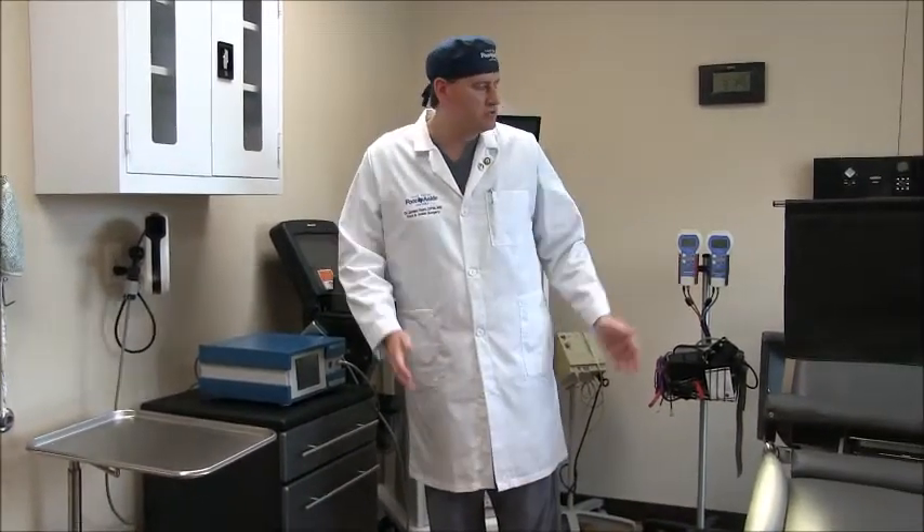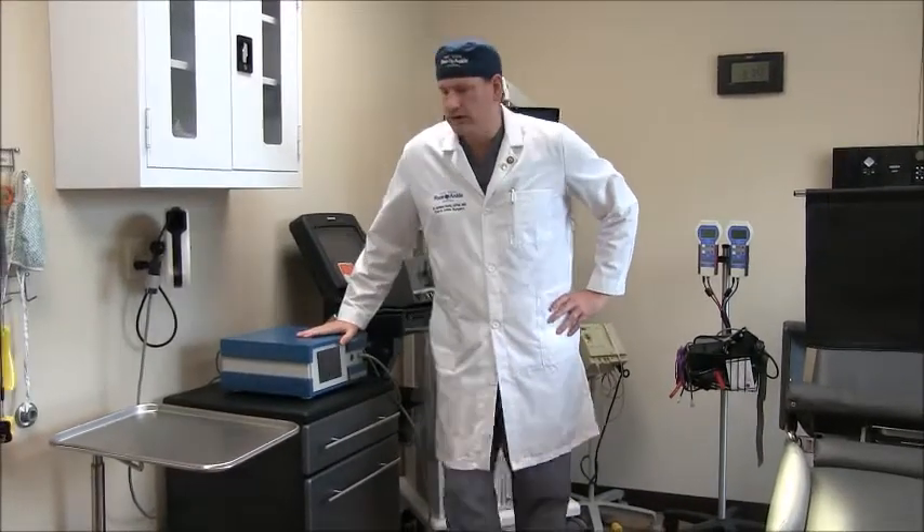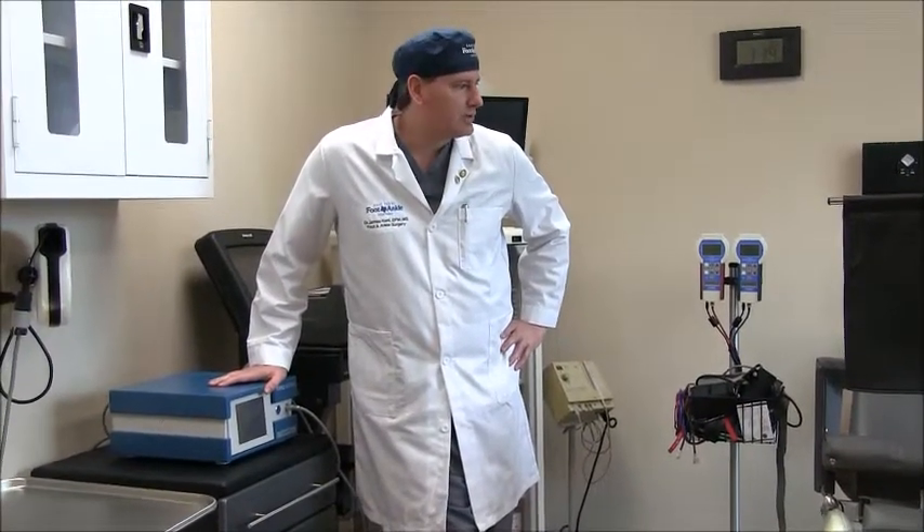That's just the gist of my small little procedure room. As healthcare evolves and as Medicare and Medicaid run low on funds, you're going to see this happen a lot more, simply because patients can't afford ambulatory surgery centers or hospitals — and they don't want to, because this is much more convenient. It's safer, it's easier, you're not put under anesthesia. I truly believe in my heart it's actually better and safer.